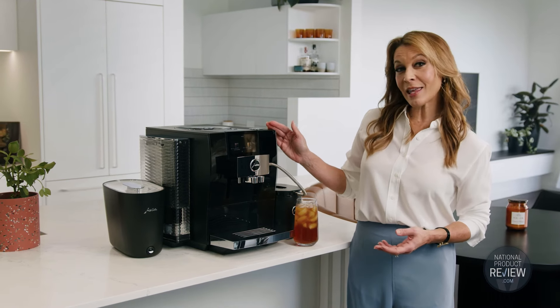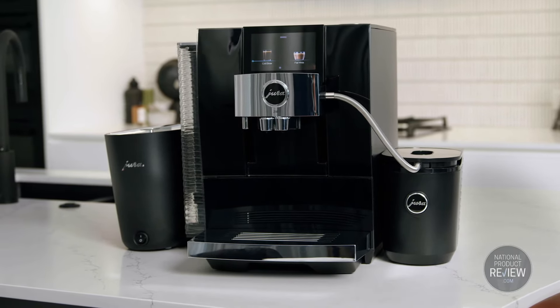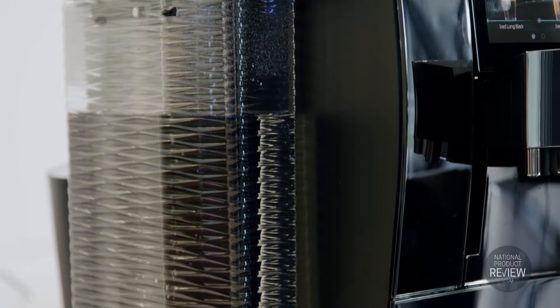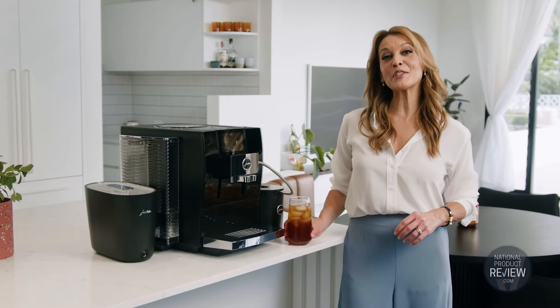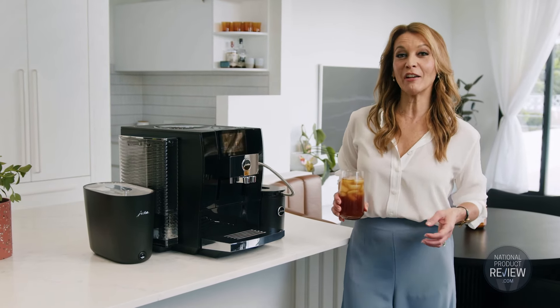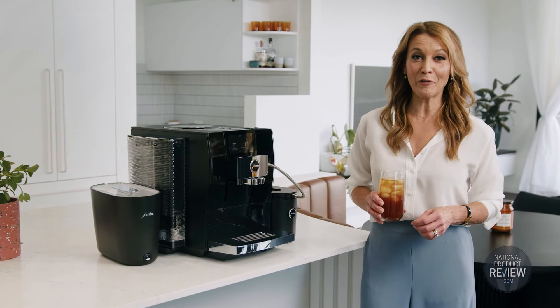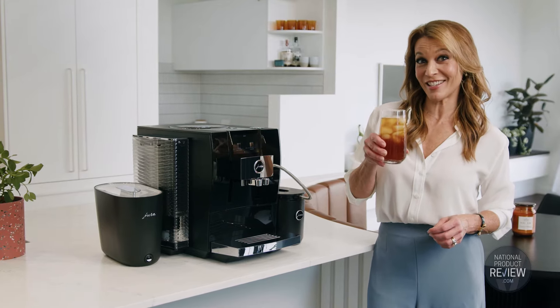And with looks like this, the Z10 is a sophisticated star in any kitchen. Its sculptural design with convex concave panel and wave-shaped water tank is a signature of excellent taste. From the only brand to focus solely on design and engineering in automatic coffee machines, the Eura Z10 Diamond Black Coffee Machine is the only choice of discerning coffee drinkers. Cheers!